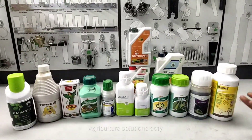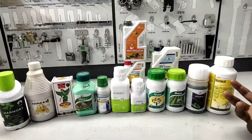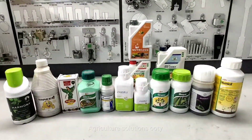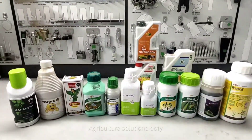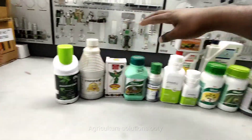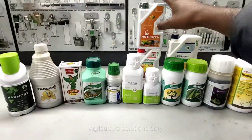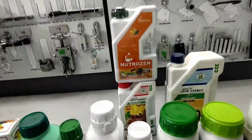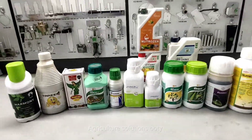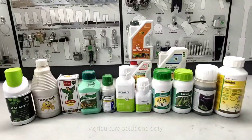We will talk about Humic, Amino Acid, Glucose type, protein type, and enzymes. We will talk about extract, amino acids, fulvic, humic, nitrogen, crop energy, and fruit energy. We have some products we will cover.